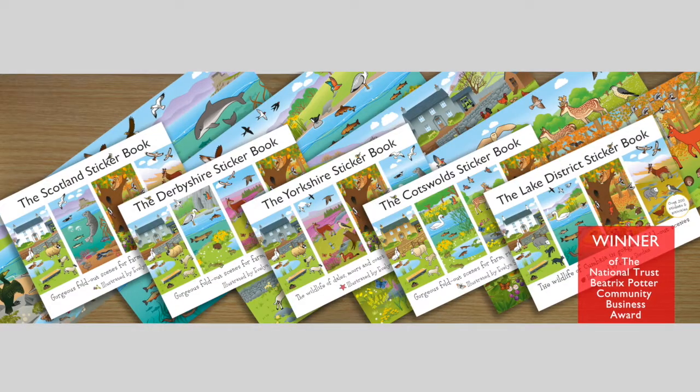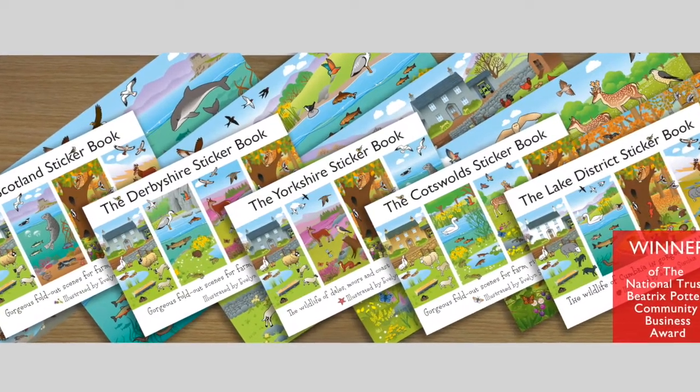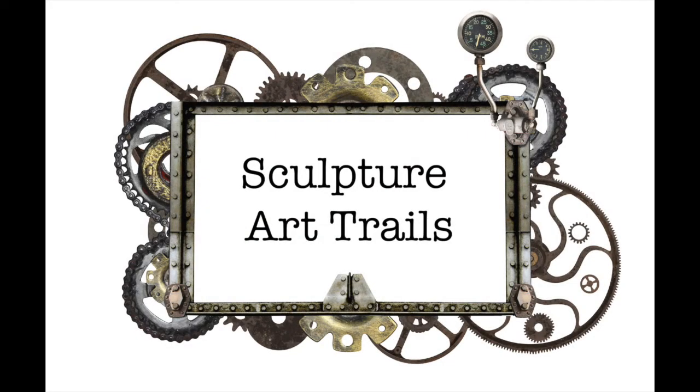At the moment there are five editions: Lake District, Yorkshire, Cotswold, Derbyshire and Scotland. I first discovered painting art trail sculptures last year, when I entered designs and was selected to paint three Henson pigs for an art trail around Gloucester. I enjoyed it so much that I looked for other opportunities, and have since been selected to paint a hare for the Gogo Hares Trail in Norwich, and this Bee for Manchester's Bee in the City Trail.